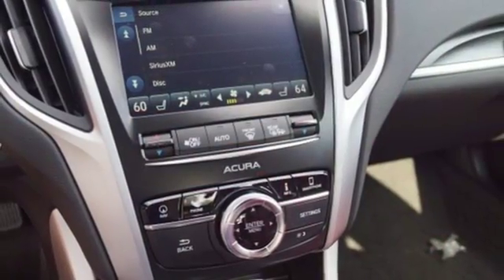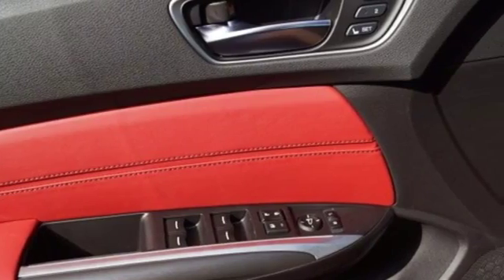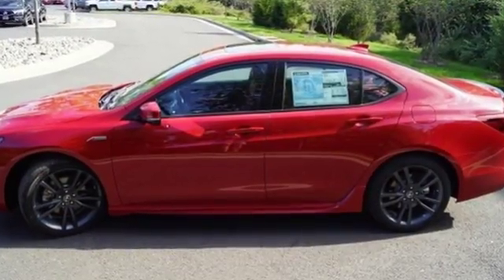V6 engine, all-wheel steering, streaming audio, dual zone climate control, sports suspension, and front and rear parking sensors.